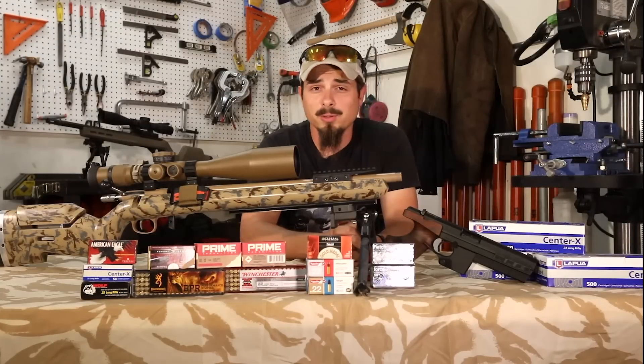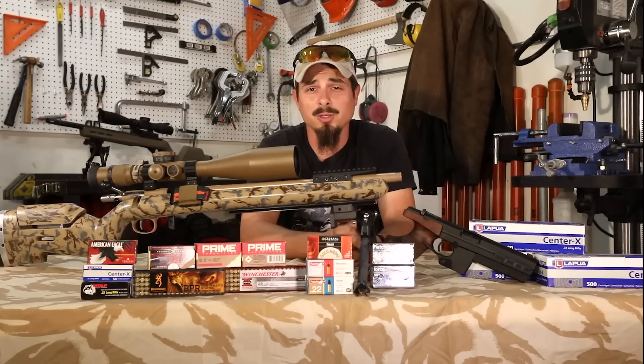Hey guys, I'm Nico Detour and today we're going to talk about getting you the best ammo for your 22 long rifle.